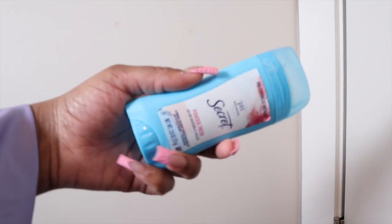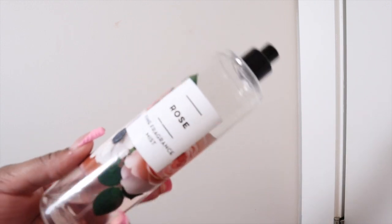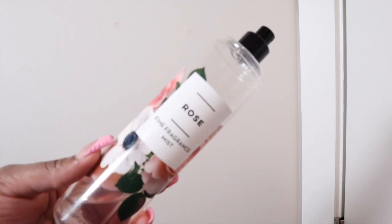This is the only deodorant I use because every other deodorant breaks me out. Now I'm going to spray the rose fragrance mist by Bath & Body Works — I love spraying this every night before I go to sleep, it just smells so good. Thank you guys so much for watching to the end of this video. Make sure you like, comment, and subscribe.